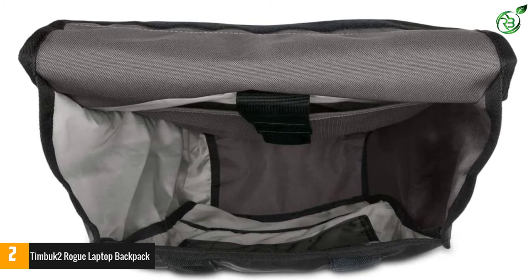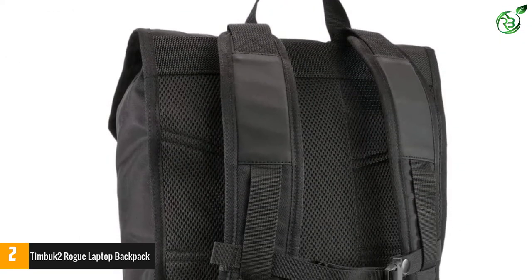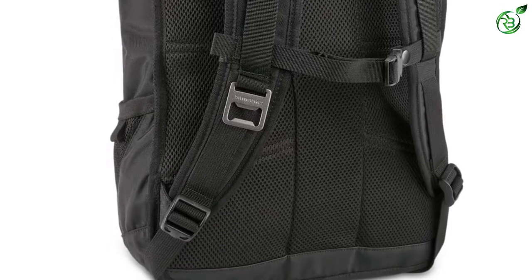The top-loading pack includes a roomy main compartment, so nothing will get in the way of squeezing a few extra items in there. Plus, it's available in four different colors, so you can find the shade that fits you best.